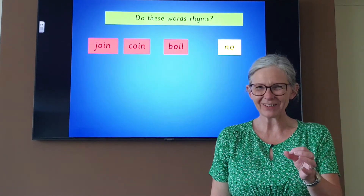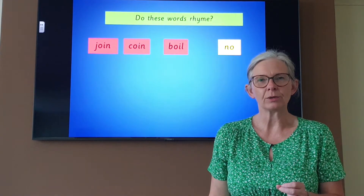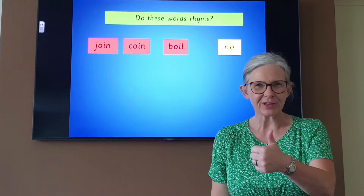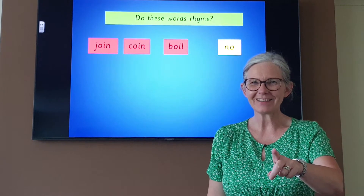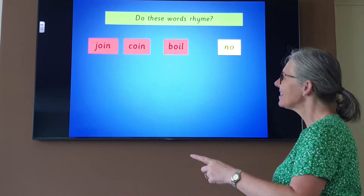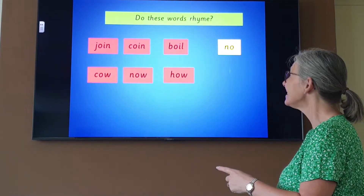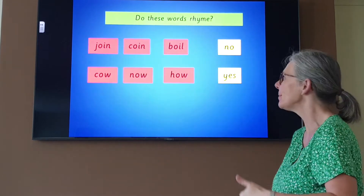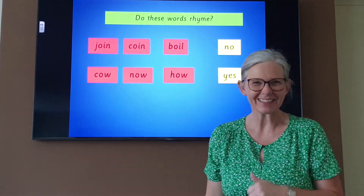Listen carefully. Cow, now, howl. Cow, now, howl. Do they rhyme or do they not rhyme? Show me your answer. Let's read it together: cow, now, howl. What did you think? It's a yes, isn't it? They do all rhyme. They all end in the 'ow' sound. Well done.